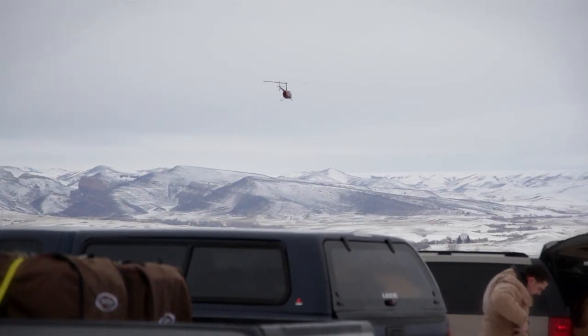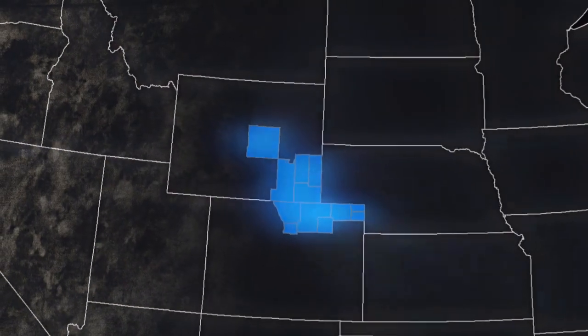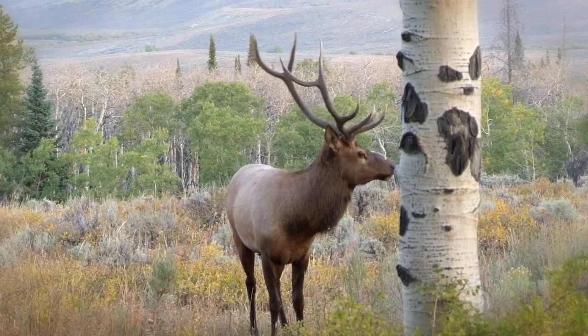CWD is endemic to this part of Wyoming — southeastern Wyoming and northern Colorado. It's been here for a long time, probably more than 40 years, and it's spreading geographically. It's a disease similar to, but not the same as, what people call mad cow disease. White-tailed deer are susceptible, mule deer are susceptible, elk are susceptible, and we've even found it in moose.